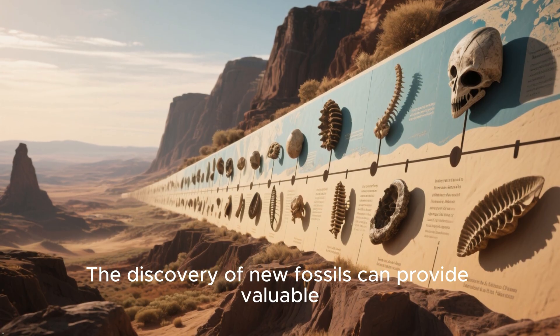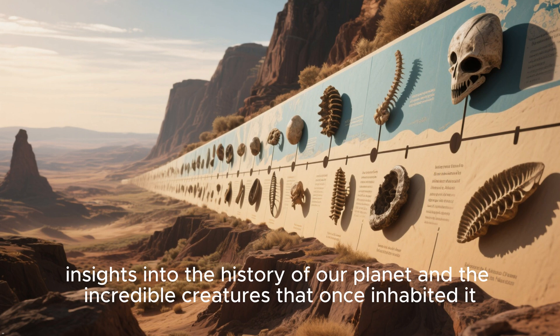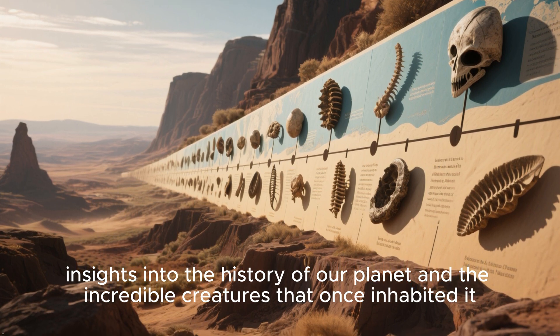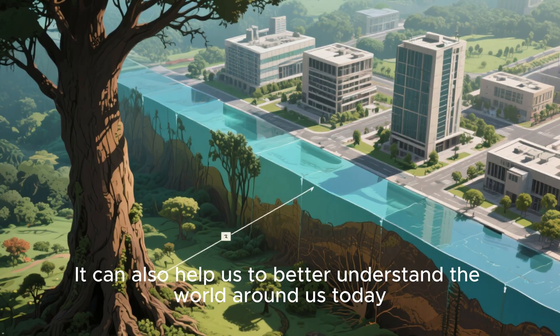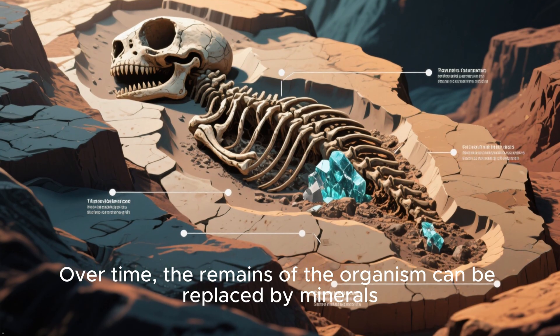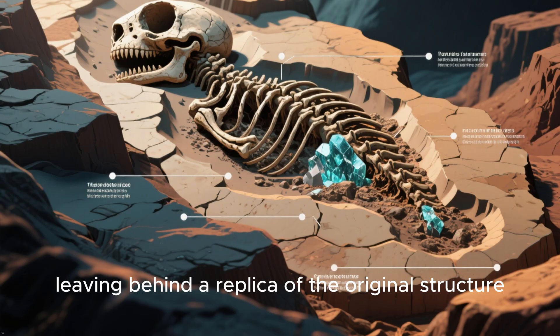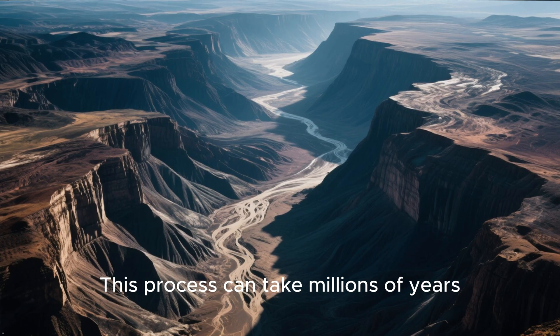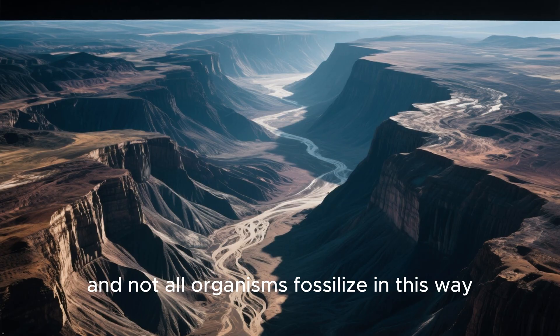The discovery of new fossils can provide valuable insights into the history of our planet and the incredible creatures that once inhabited it, and can also help us to better understand the world around us today. Over time, the remains of an organism can be replaced by minerals, leaving behind a replica of the original structure. This process can take millions of years, and not all organisms fossilize in this way.